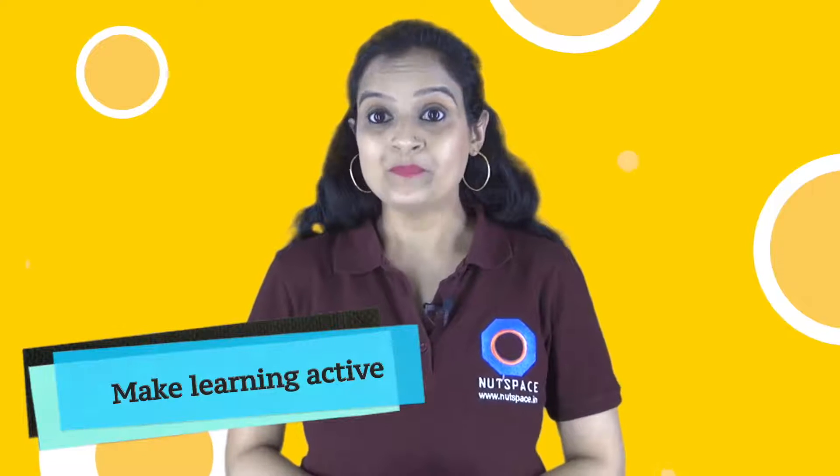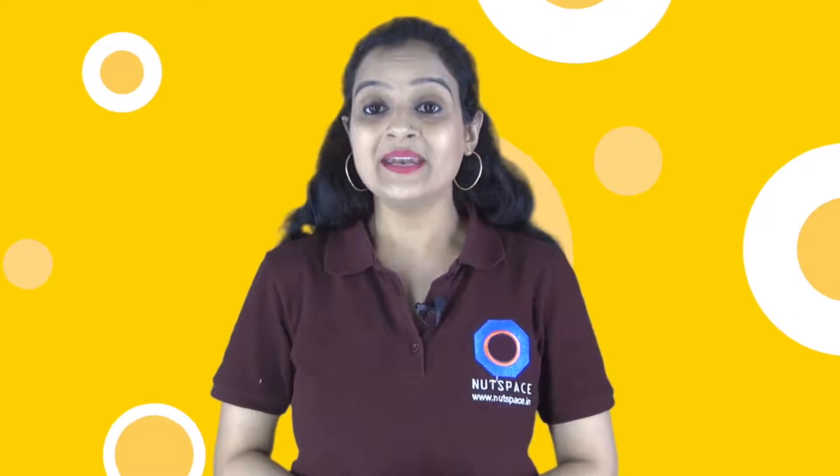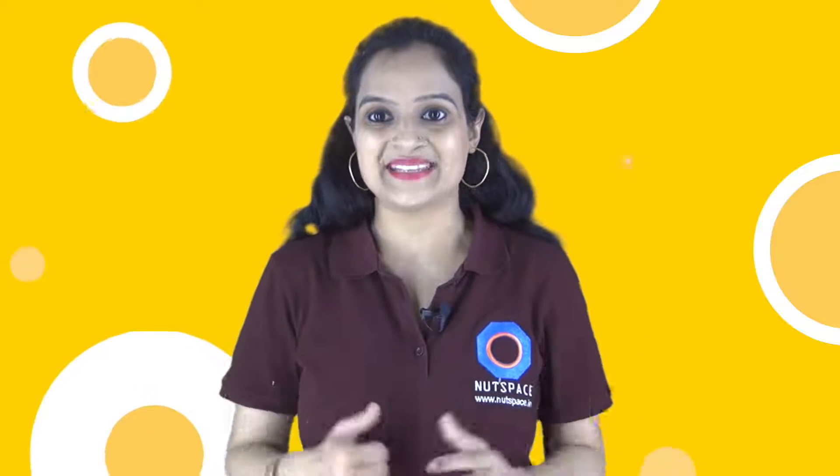Make learning active. As opposed to animated content like cartoons, stories are active. When the human brain listens to a story, it makes pictures in the mind, and this makes learning permanent and amazing.